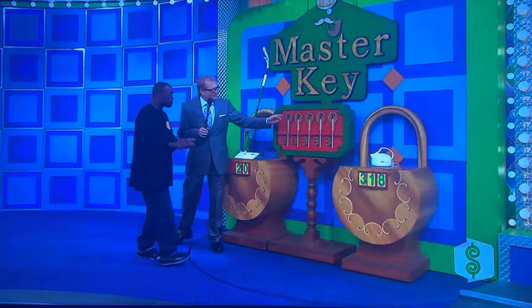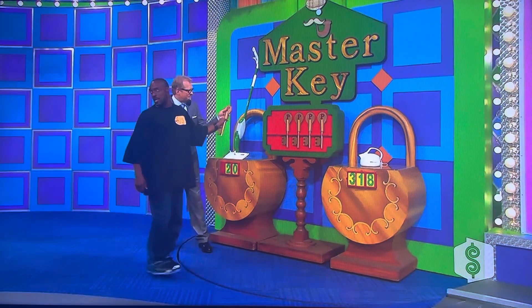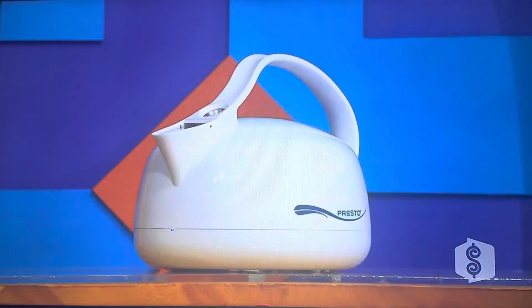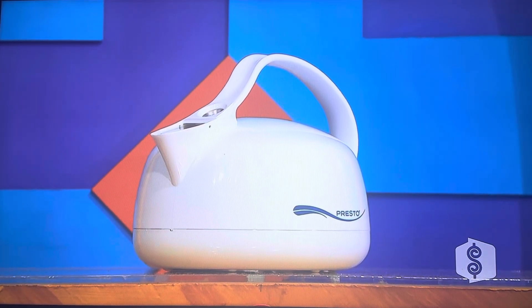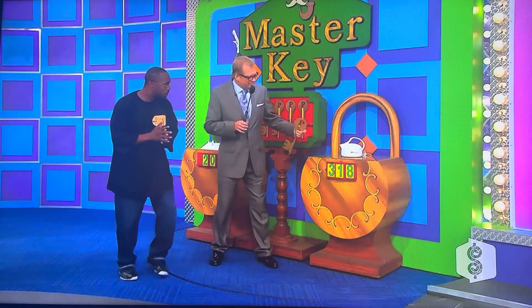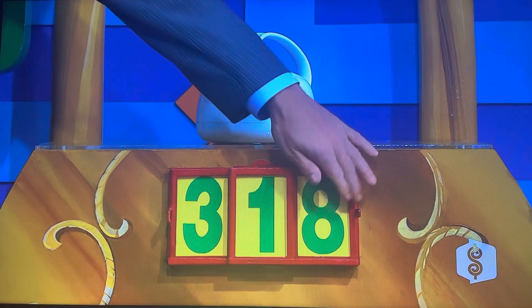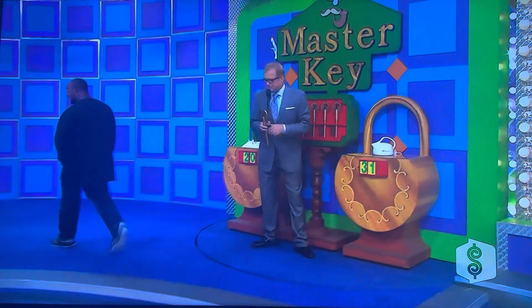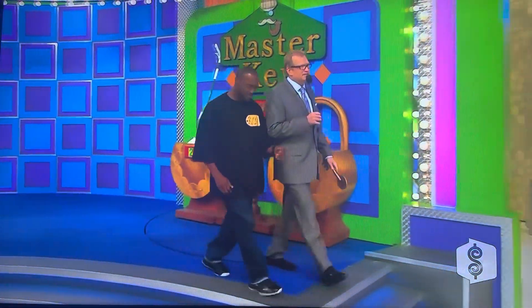Which key do you want — one, two, three, four, or five? He picks a key. Now we go on to the electric kettle. This compact and lightweight electric kettle boils water quickly and efficiently. Is it $31 or $18? Jeff says $31. No — it's $18. Oh, Ricky, come on. Let's go see if you have the right key.